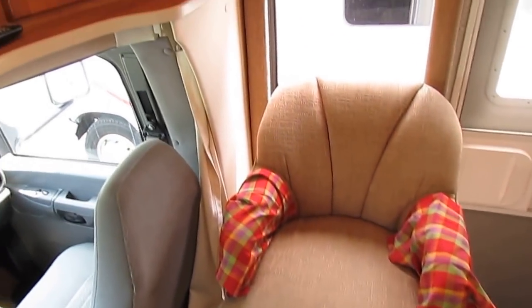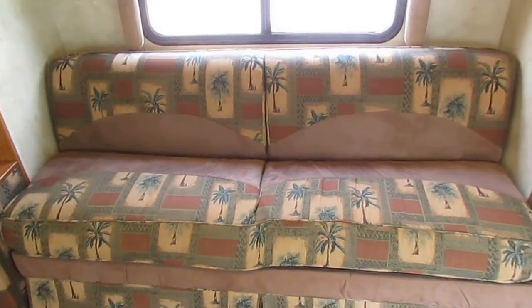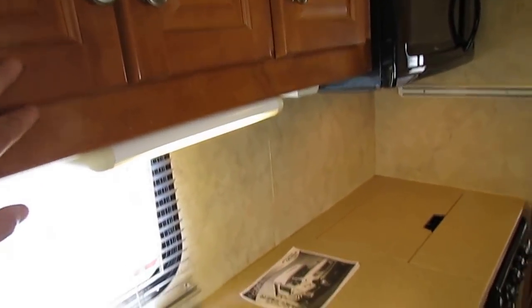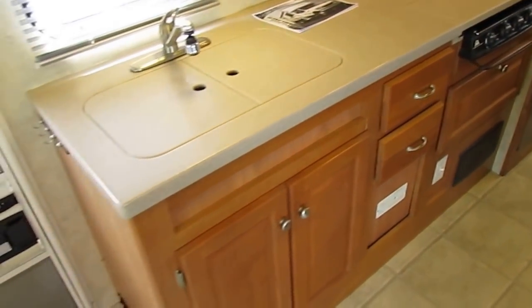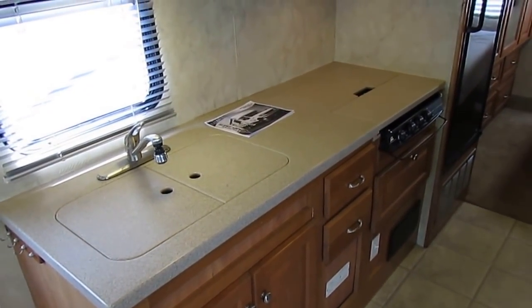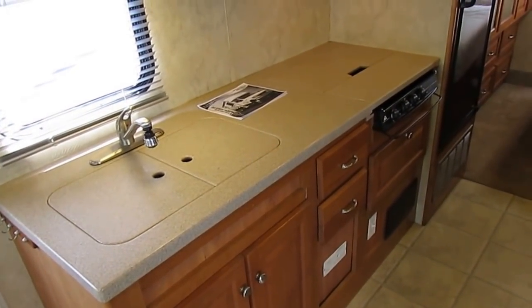Got a swivel chair right here, plenty of fluorescent lighting, a table, and the sofa makes a bed. You've got Corian solid surface countertops, microwave convection oven, and these are solid hardwood cabinets. Three-burner stove top. Got a handy battery disconnect by the door in case you need to store it.